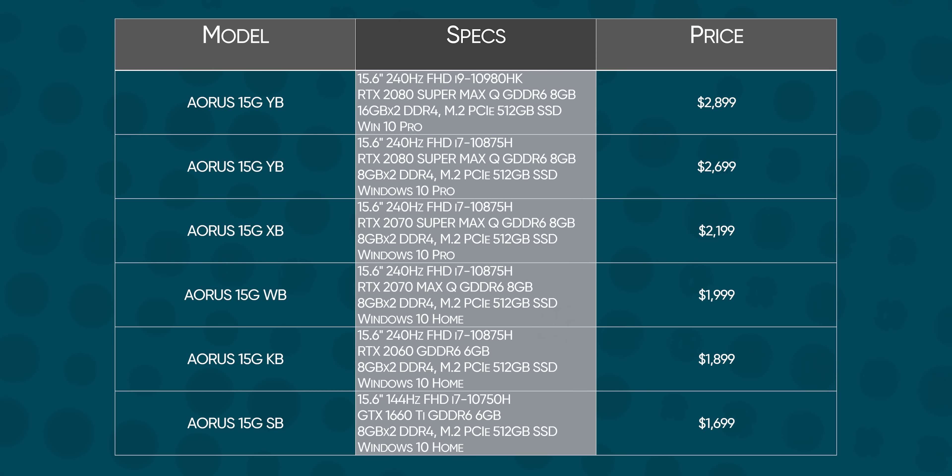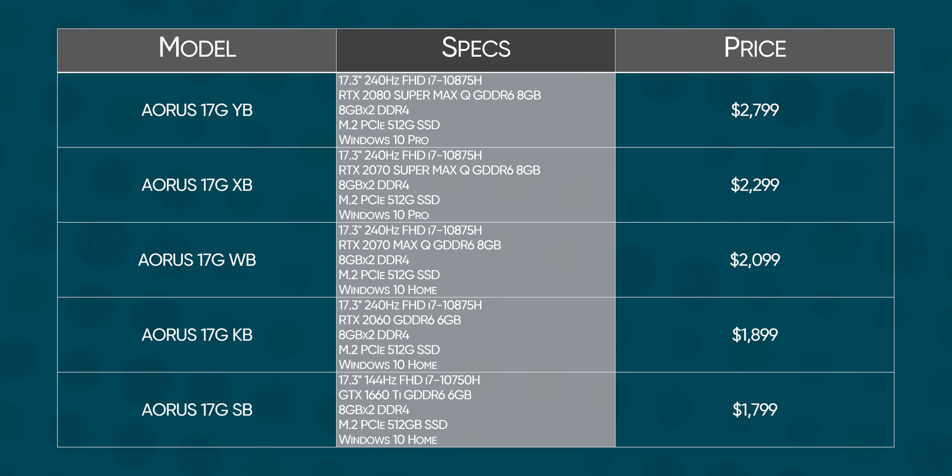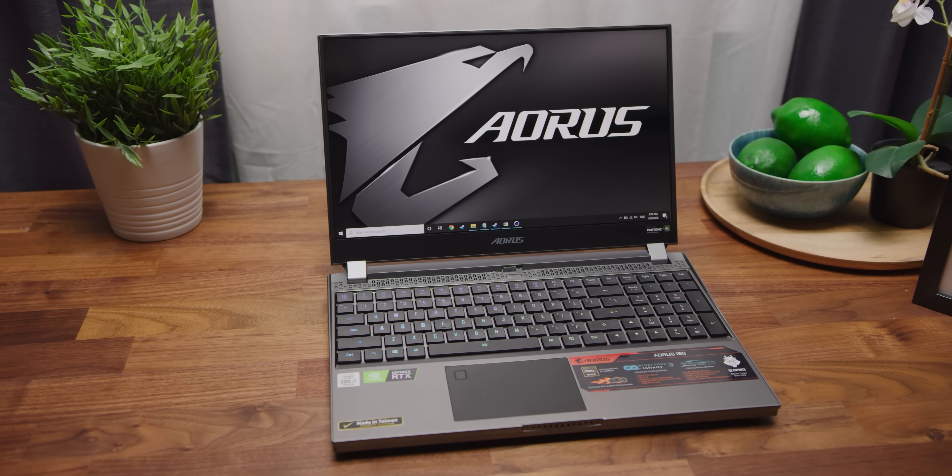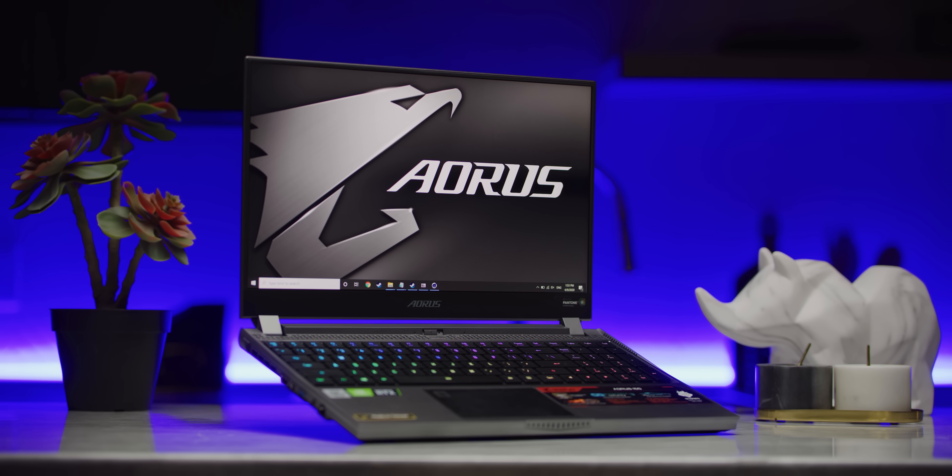As for the pricing, NVIDIA surprisingly didn't adjust their Super lineup upward, so the RTX 2070 model of the Aorus 15G comes in at $2,000, while the 2070 Super version is $2,200 and gets a better GPU and an upgrade to Windows 10 Pro. What this basically means is that the RTX 2070 Super is occupying roughly the same price as the old RTX 2070. The 2070 is actually about the price of an old 2060, and the new 2060 — which is faster than the old 2060 but lacks Super branding for some reason — is looking quite compelling at a price similar to the old 1660 Ti. Basically, if you're looking for a new gaming laptop, you're going to be getting a bit more bang for your buck than you would have a couple months ago.